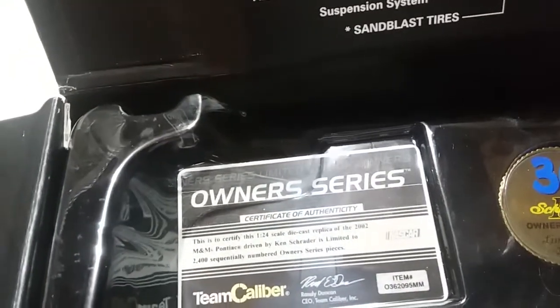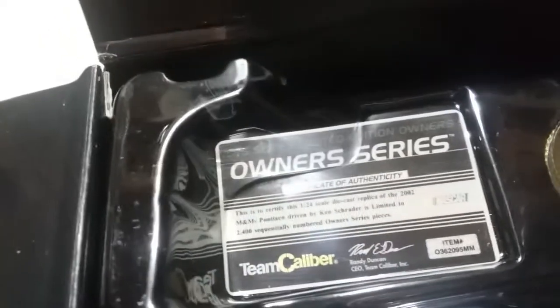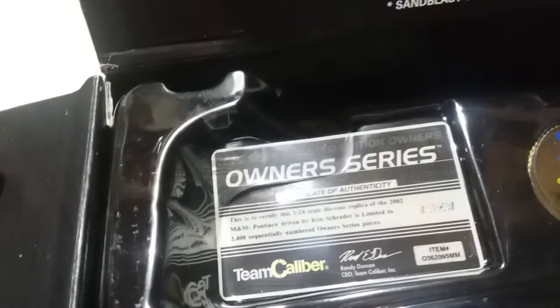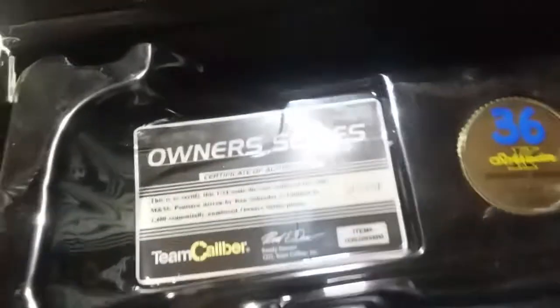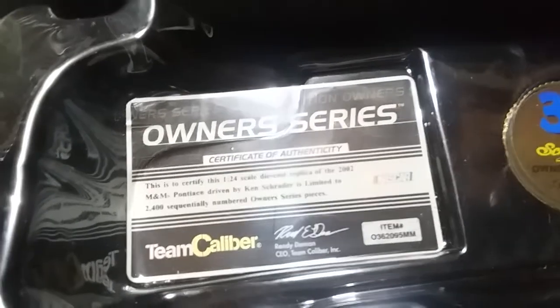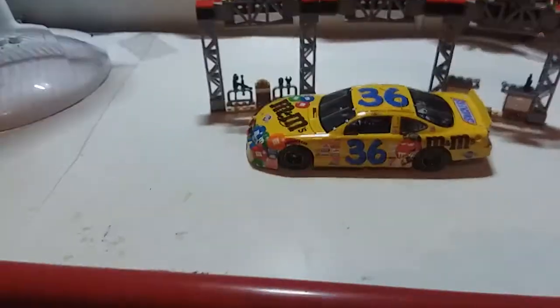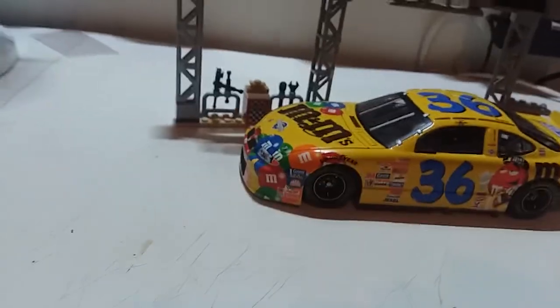Here's the certificate of authenticity. It's a replica of the 2002 M&M's car by Ken Schrader, limited to 2,400 sequentially numbered Owner Series pieces. Randy Duncan was the owner of Team Caliber around that time. It also comes with an optional side window — there are actually two different ones, but I already have one of them on. I'll show you how to remove the side window.